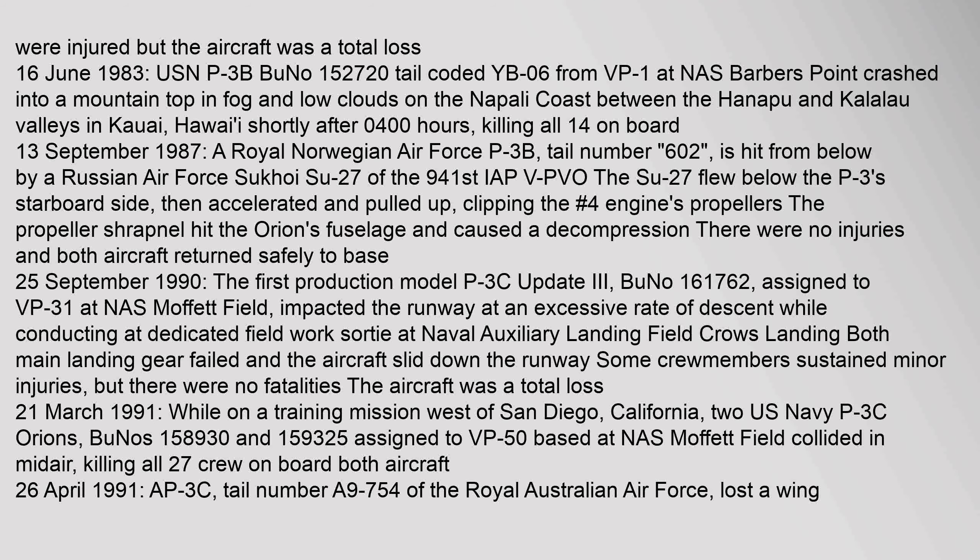On 25 September 1990, the first production model P-3C Update III (BuNo 161762), assigned to VP-31 at NAS Moffett Field, impacted the runway at an excessive rate of descent while conducting a dedicated field work sortie at Naval Auxiliary Landing Field Crows Landing. Both main landing gear failed and the aircraft slid down the runway. Some crew members sustained minor injuries but there were no fatalities. The aircraft was a total loss.